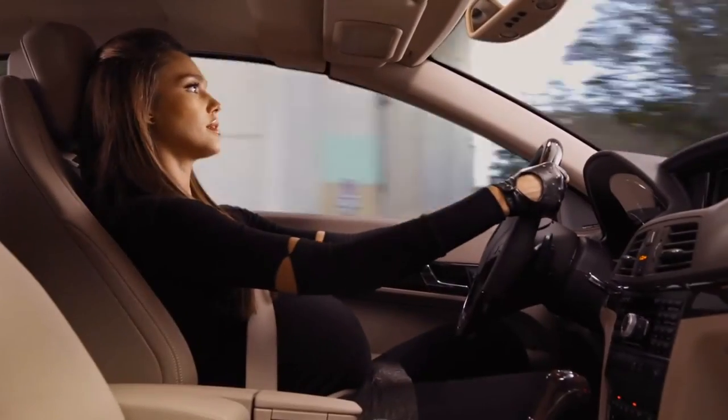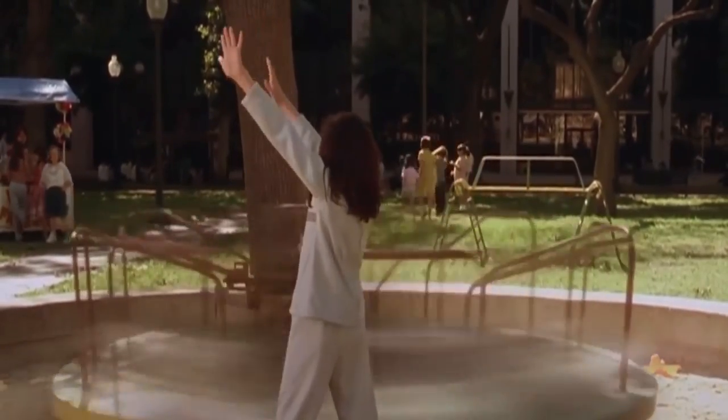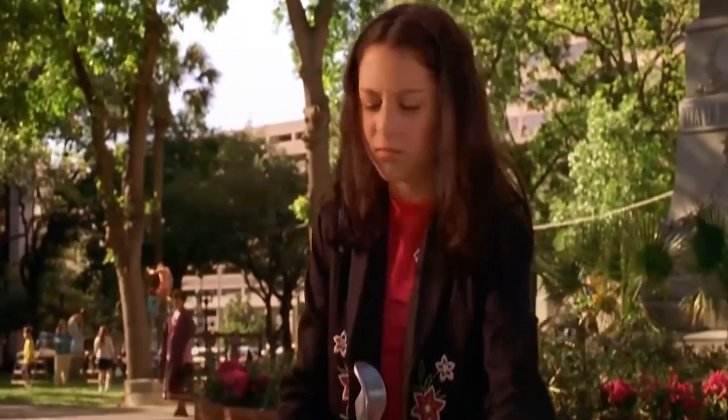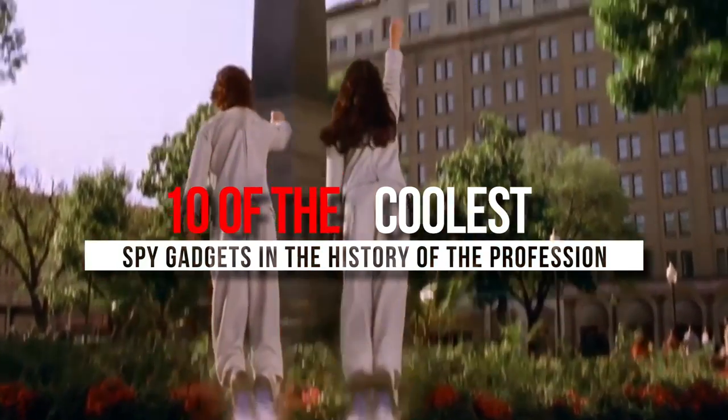Be it the cult classic James Bond or the childhood fever dream Spy Kids, we've all grown up watching and being fascinated by spy movies. And although Hollywood is guilty of glamorizing espionage, you might be surprised at how many features in the supposedly made-up spy movies are actually true. Today, we're talking about 10 of the coolest spy gadgets in the history of the profession.